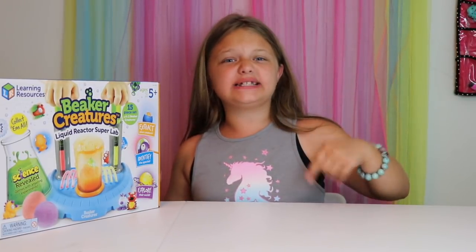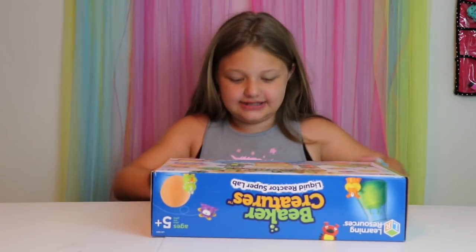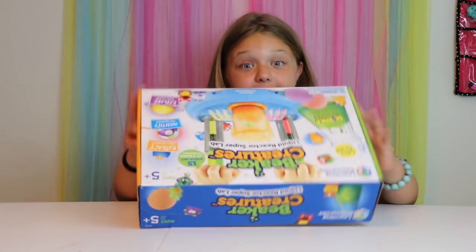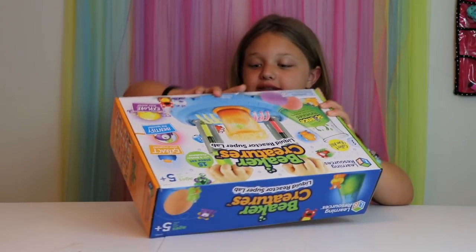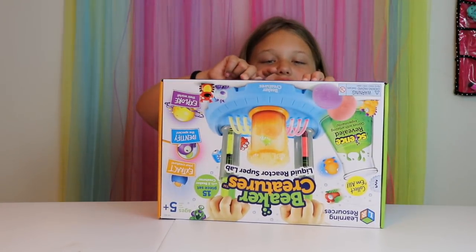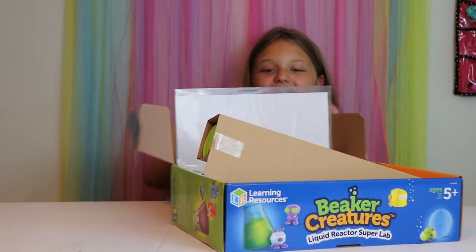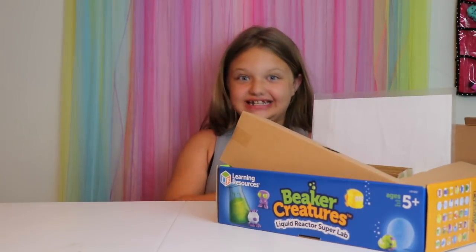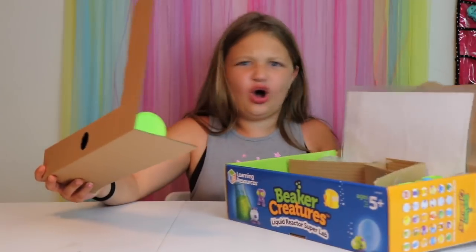We're going to check this out of the box and see what Beaker Creatures we got. So let's open this. I love this box — this is so cute. I'm going to keep every single Beaker Creature. I'm so glad they only put like one piece of tape on there. Beaker Creatures, Learning Resources — you know what you're doing with packages for me. Look at all these parts and so much cool stuff!